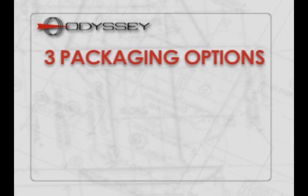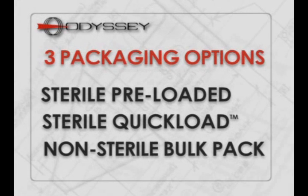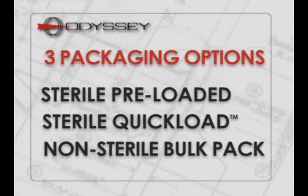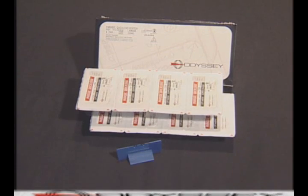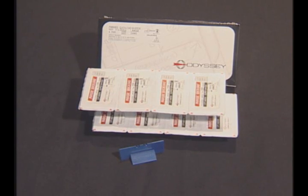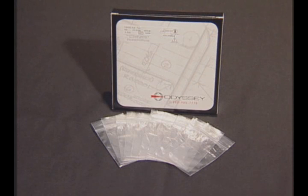Parasol punctal occluders are available in three convenient packaging options: sterile preloaded, sterile quick load, and non-sterile bulk pack. Preloaded sterile occluders are sold in pairs already loaded on insertion instruments. Sterile quick load occluders come in eight pairs per box, mounted on a special plug stand for quick loading. Or, for the greatest savings, the non-sterile bulk pack contains 10 poly-bagged pairs per box.